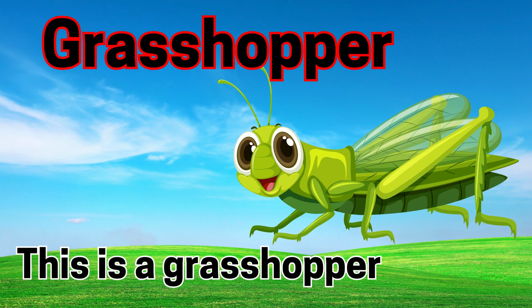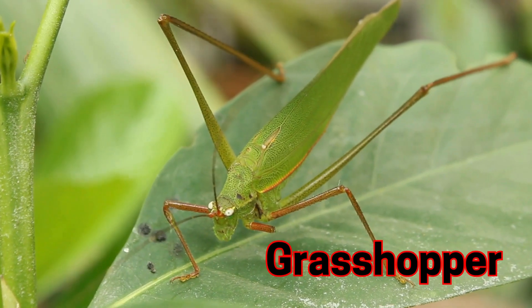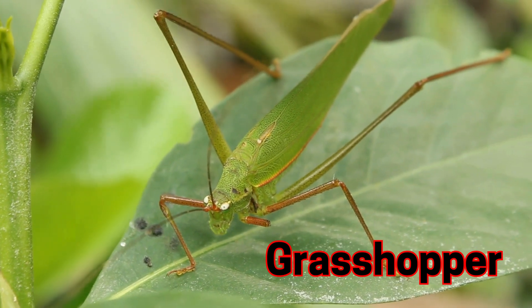Grasshopper. This is a grasshopper. Grasshoppers jump really high and make chirping sounds.